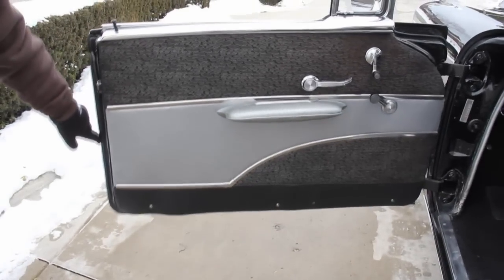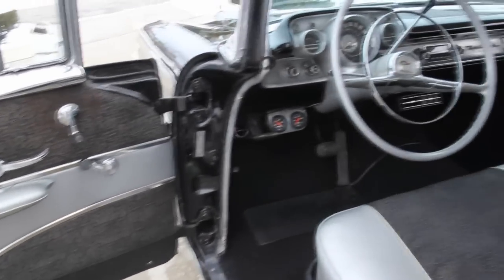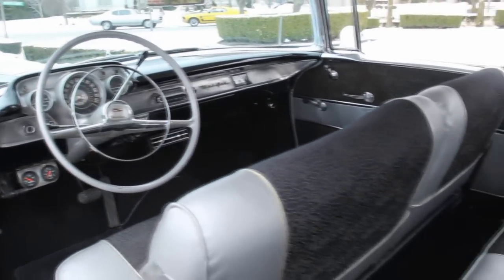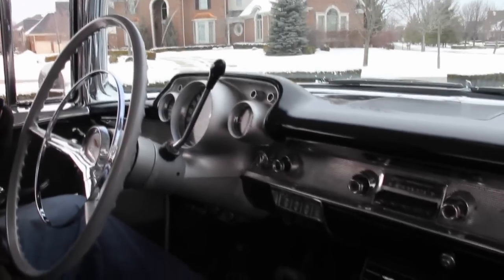Let's check out the beautiful interior. Nice clean solid door lips — that's where they always rust out first. Beautiful black and silver interior, just a dynamite two-door hardtop. It's got a beautiful painted black dash, pretty well stock in here.